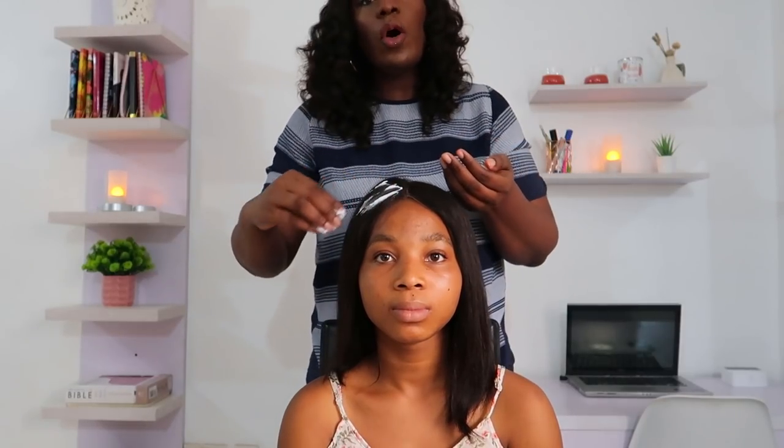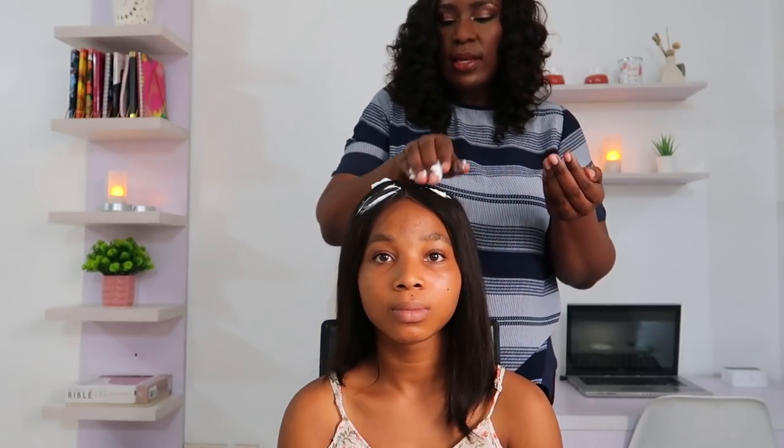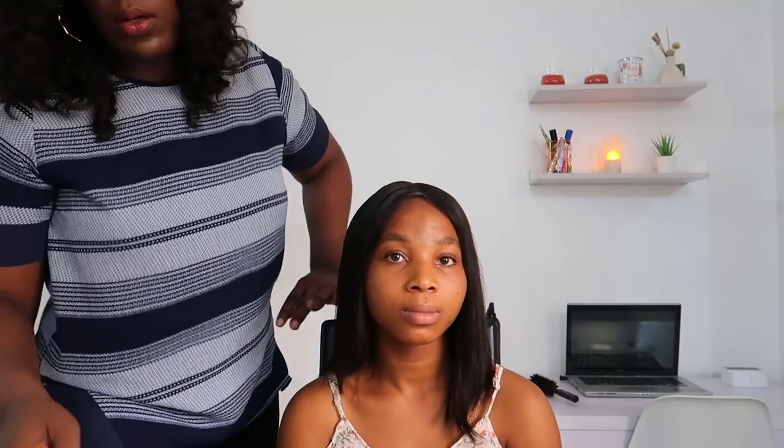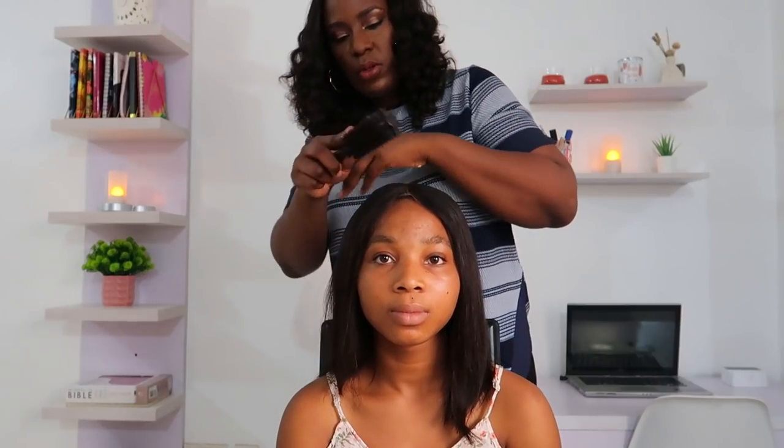I think I might need to cut this side to make it equal. Actually, I don't mind it this way for a side part, but when I'm ready to wear it myself and do a middle part, I'll cut it to be equal. I haven't even plucked the hairline, so I'm just going to put some mousse on it so the hairline lifts a little. I'm just going to brush it through.